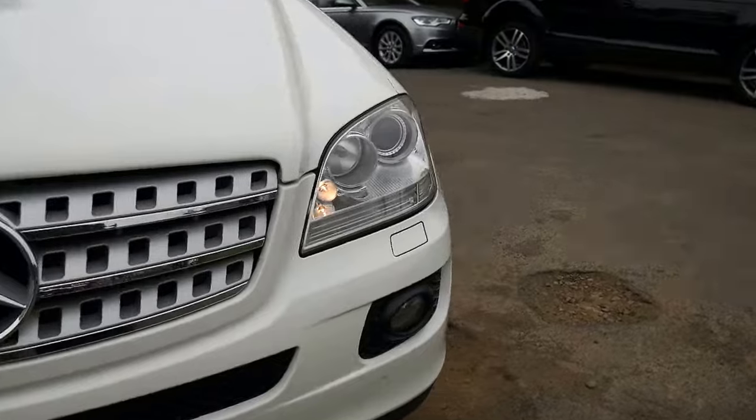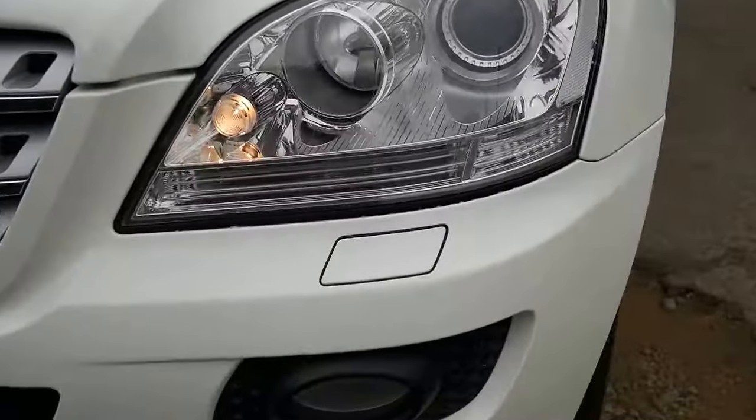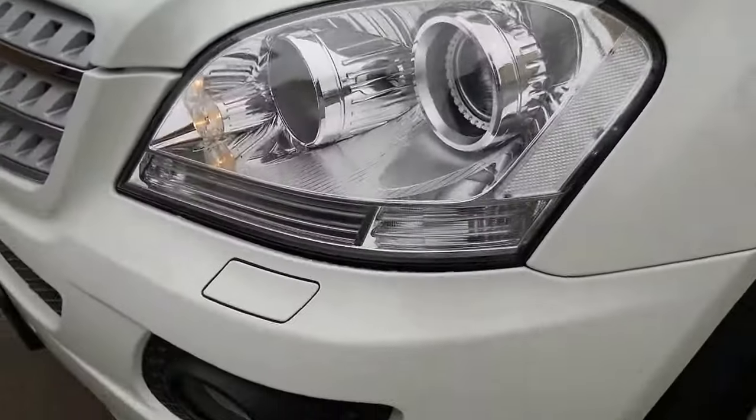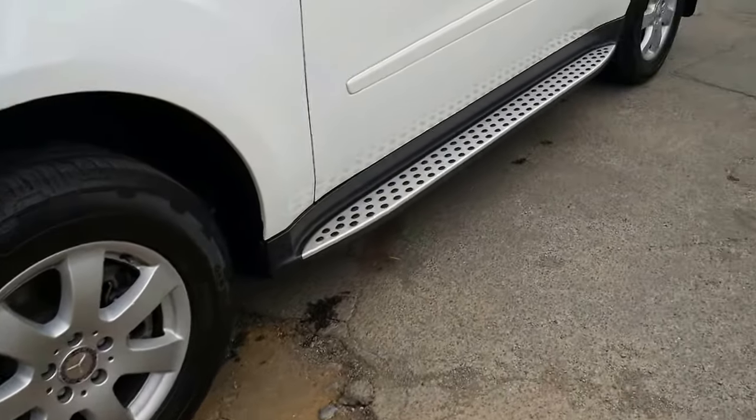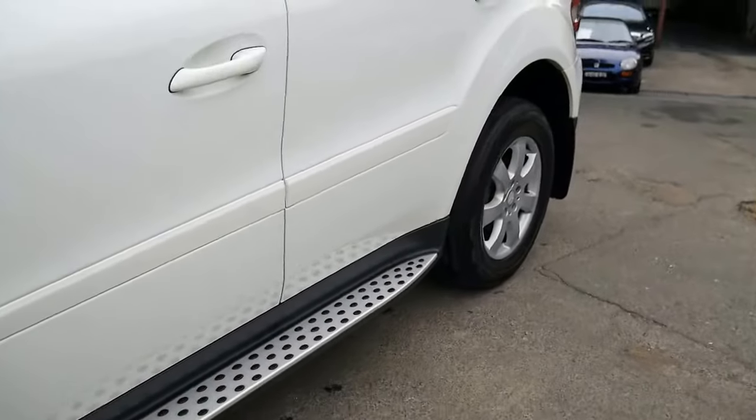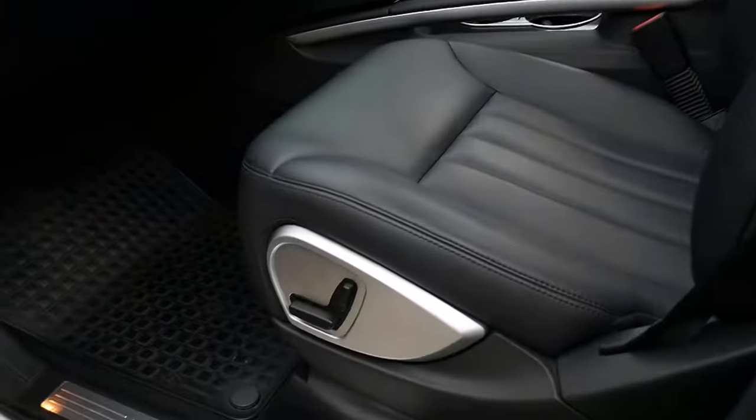Colour-coded bumper bars, little windscreen washer jets that pop up out of the bumper there to wash your front headlights. Continental tyres, alloys in good condition, fold-down rear seats, everything's immaculate.